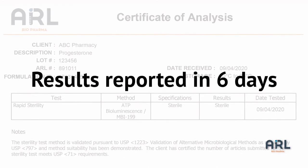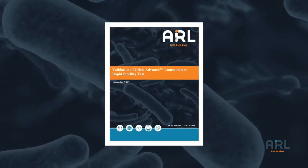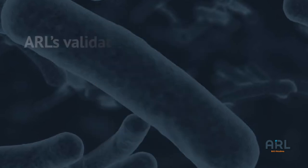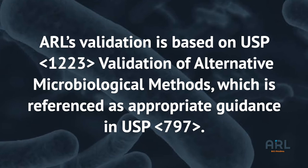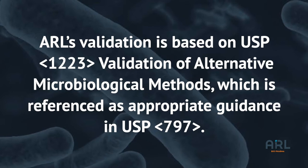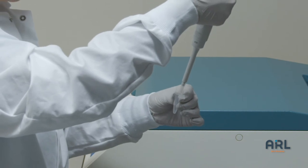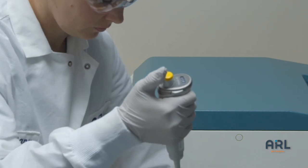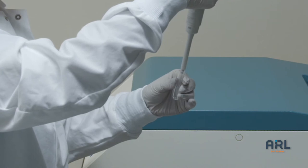Results, which require no interpretation by the analyst, are reported in only six days. An important facet of a rapid sterility test is the completion of a thorough method validation protocol. ARL's validation is based on USP 1223 validation of alternative microbiological methods, which is referenced as appropriate guidance in USP 797. Additional parameters were assessed including linearity and the recovery of stressed, injured microorganisms, which are more representative of potential contaminants that may be present in pharmaceutical products.